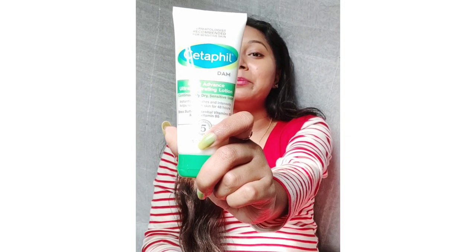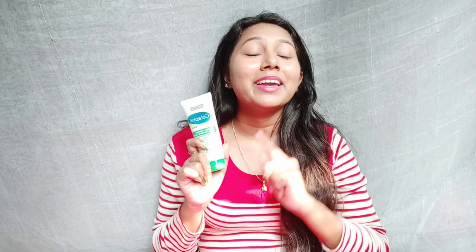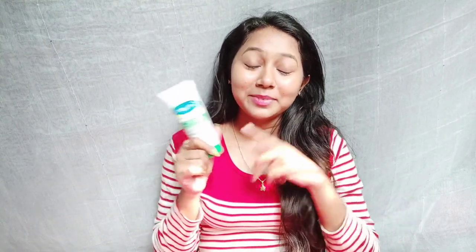The product is Cetaphil Dam Raleigh Advanced Ultra Hydrating Lotion. First of all, I had purchased a small size. As it finished, I ordered a big pack and used it too — so you can understand that I have a repeat purchase, which means it's good.